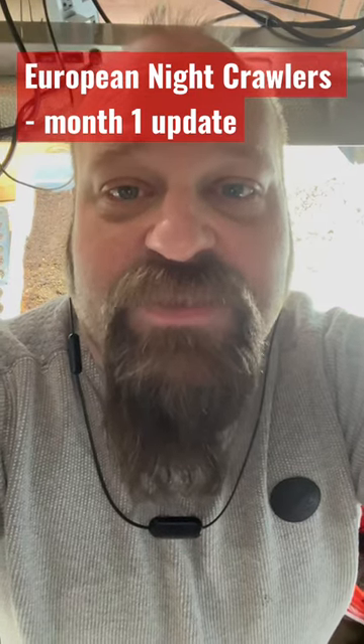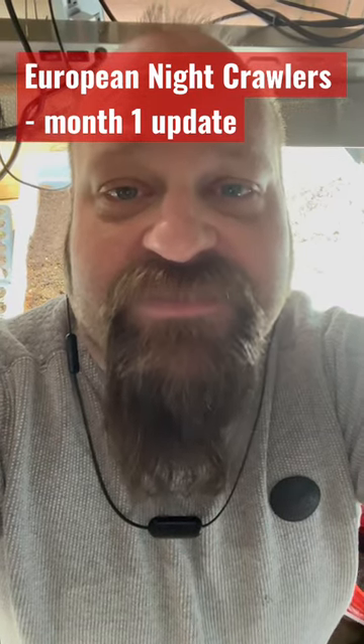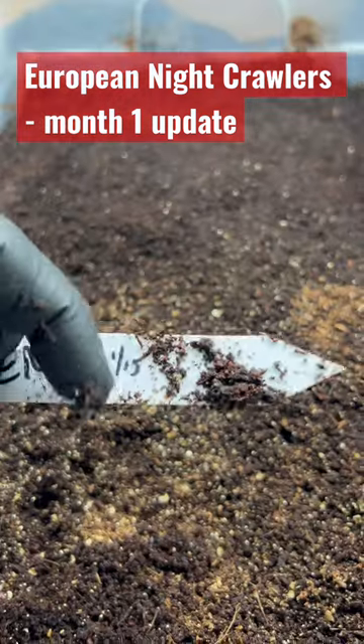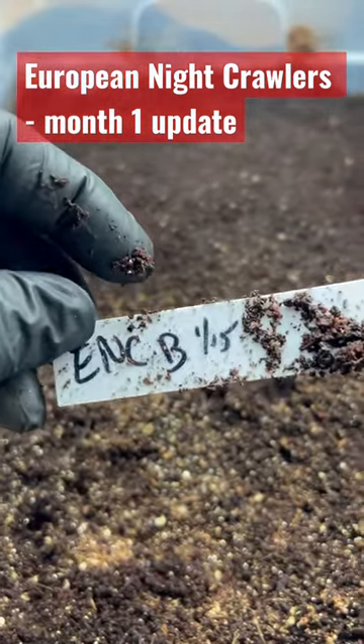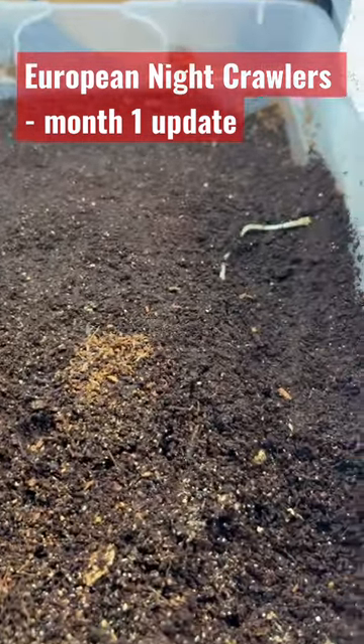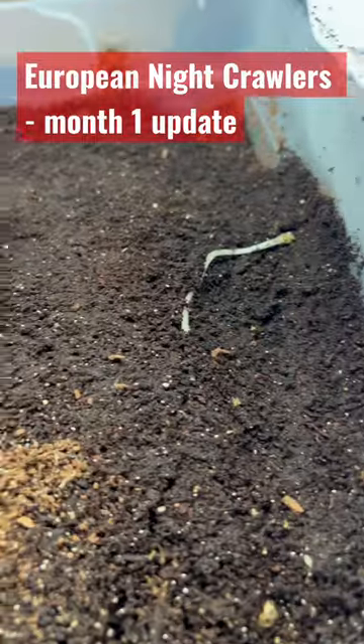We are long overdue for an update on the European Nightcrawler Juvenile bin from the castings that I had harvested on January 15th. Let's check it out. We are now on February 19th, and let's see what we've got.